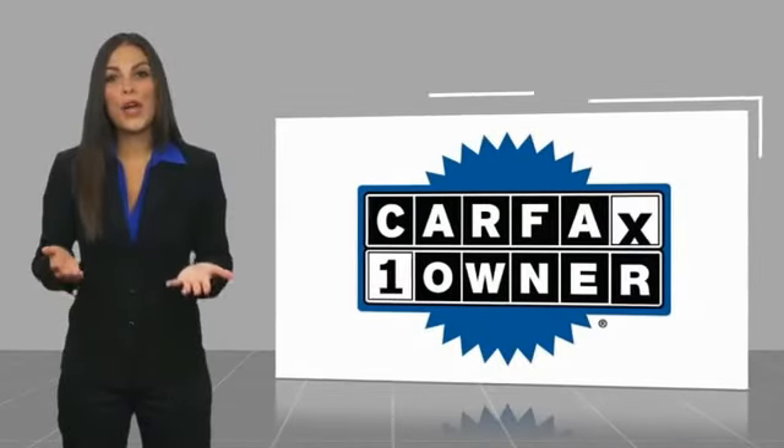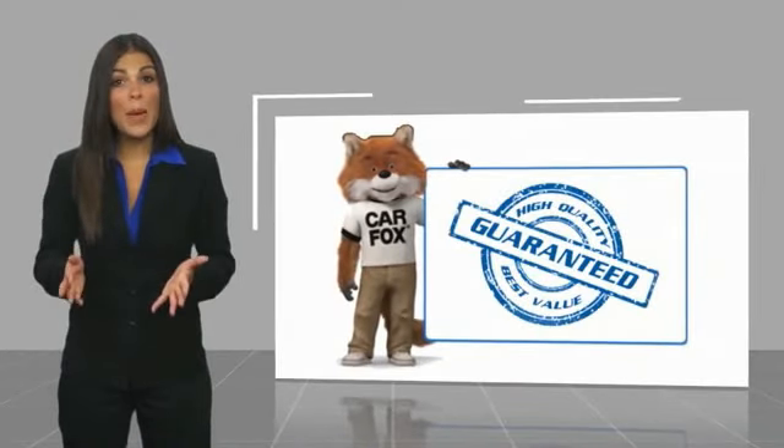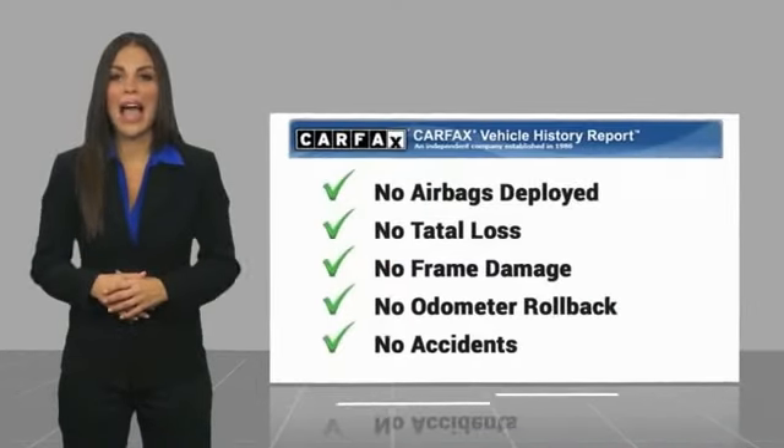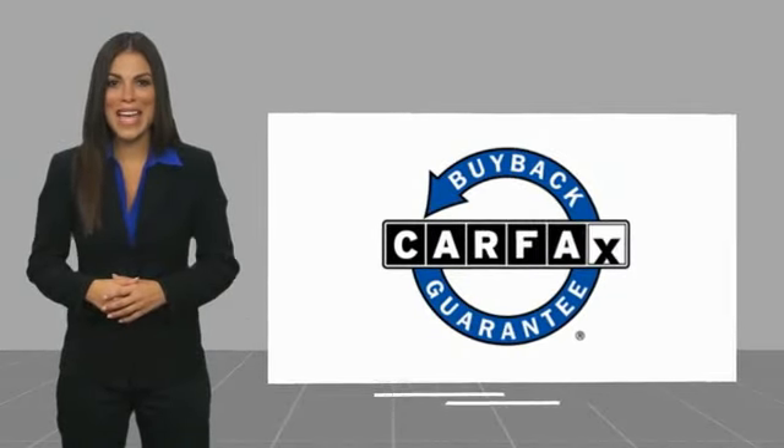This is a one-owner vehicle, with a Carfax Vehicle History Report. Be sure to find a complimentary copy of this report online or contact the dealership. This vehicle qualifies for the Carfax Buy Back Guarantee.